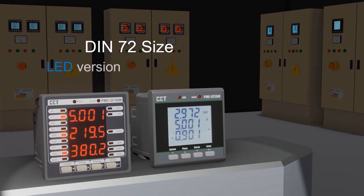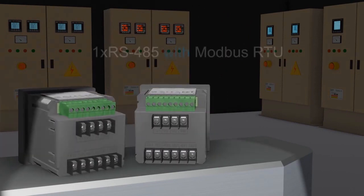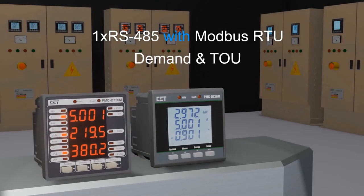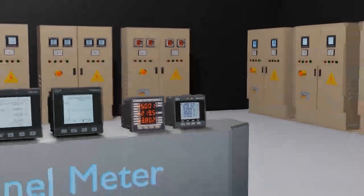The PMC-D726M is DIN size 72, and both LED and LCD versions are equipped with one RS-485 port supporting Modbus RTU protocol for general power and energy, demand, and TOU measurements.